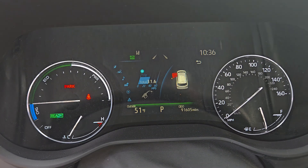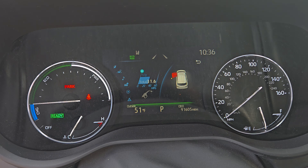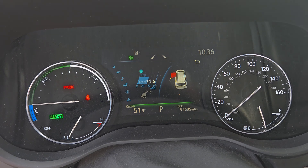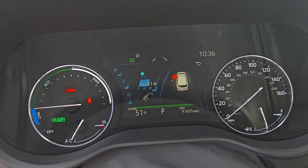As you can see, it's currently at 31.6 miles per gallon, and this was an accumulation of 91,605 miles.